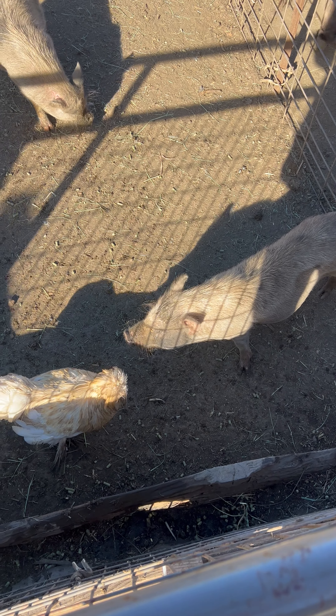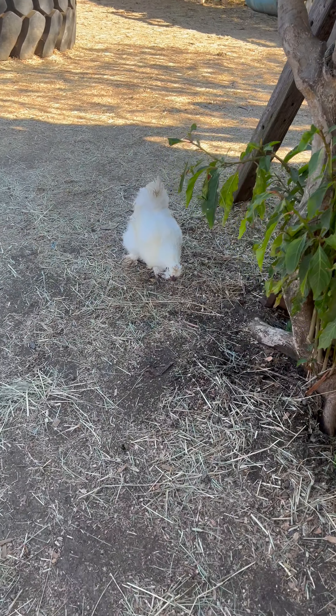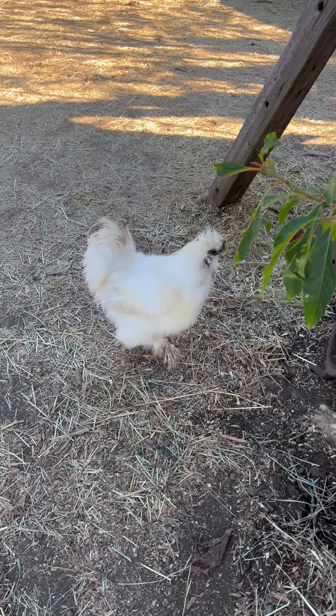Limited depth perception. Chickens have a limited ability to perceive depth compared to humans. Their eyes are positioned on the sides of their heads, which allows for a wide field of view but reduces their depth perception.